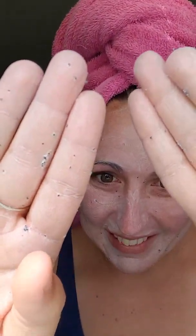Look at all these seeds on my hands. This one's fun. I really like this one.